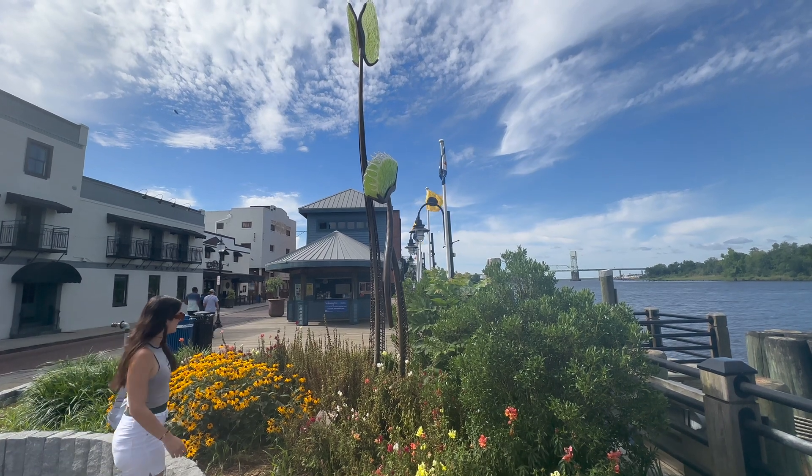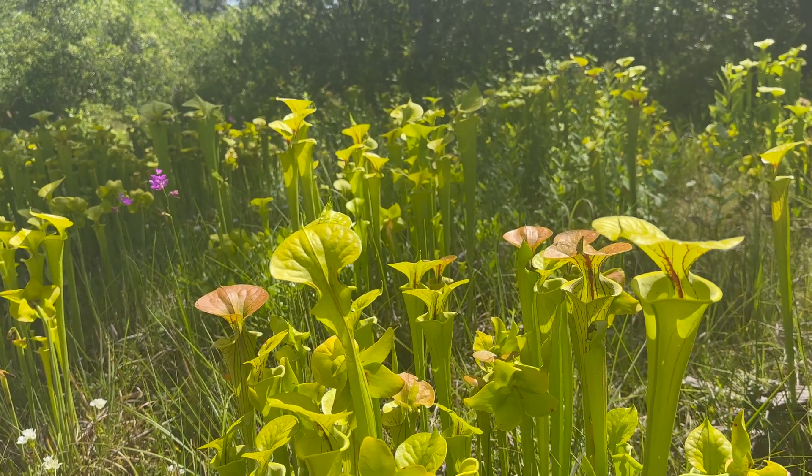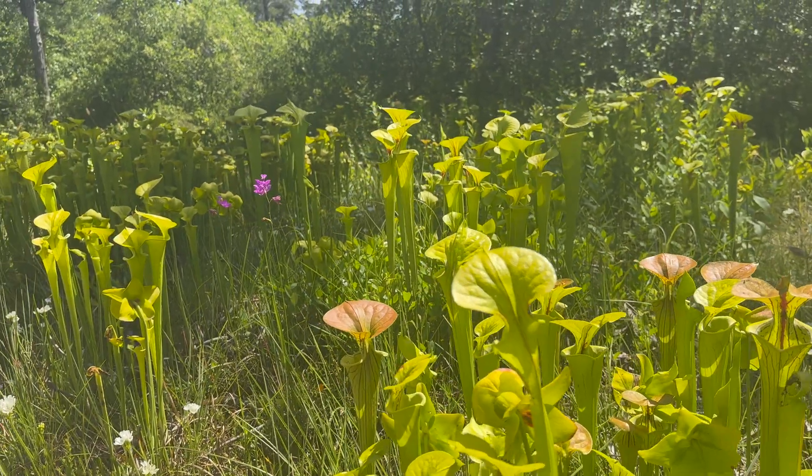Just remember, never to remove Venus flytraps from the wild. Instead, buy a plant from a reputable nursery and grow it at home.